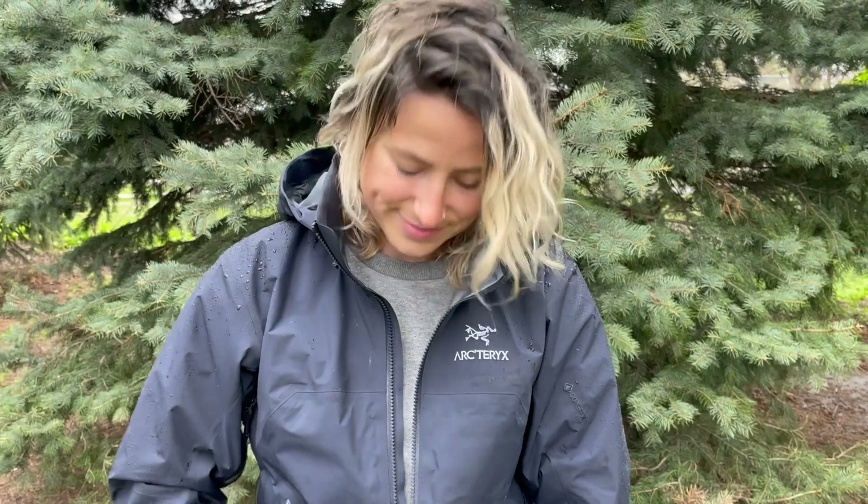What up family, Angie here, and today I've got on our Terex Beta AR jacket. Let's check it out. This is our Terex Beta AR Cortex jacket.